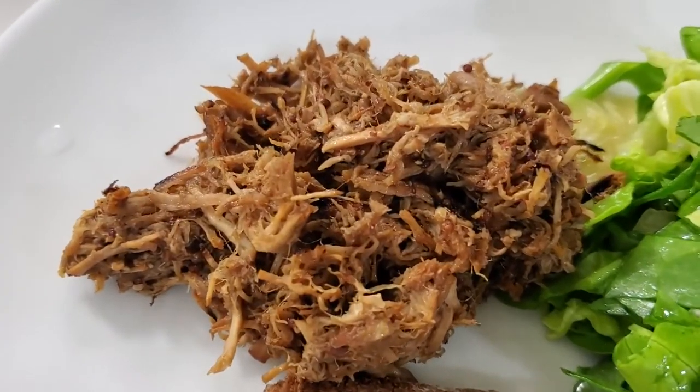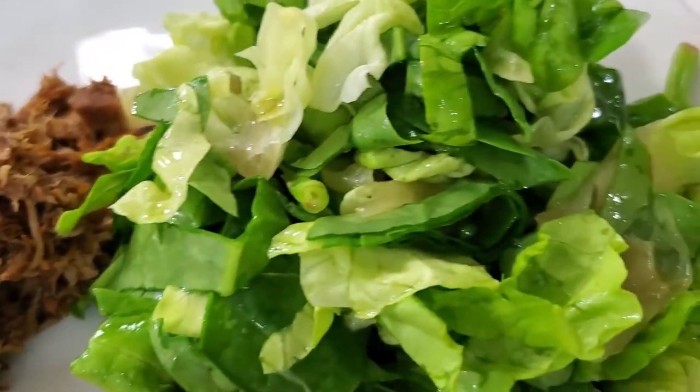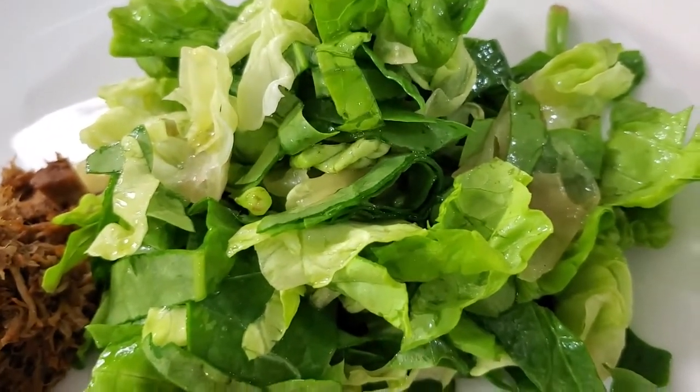Salads can be simple, and they can be elaborate, but the most important thing is they're very nutritious.